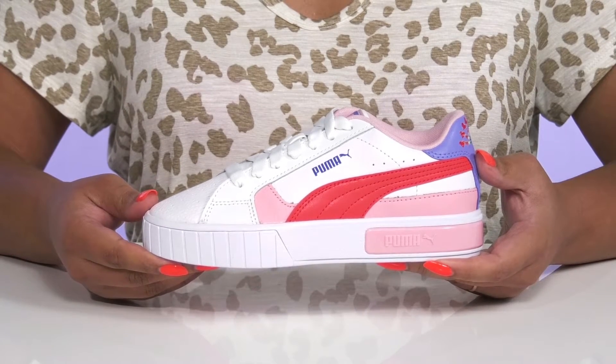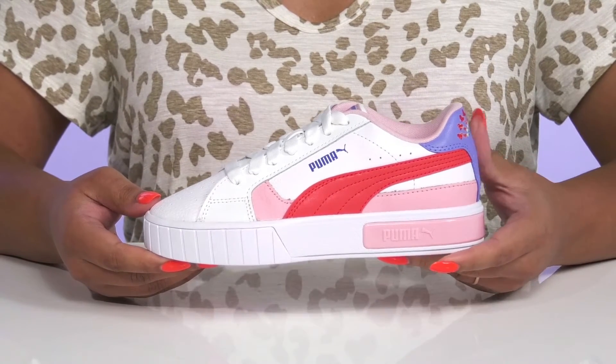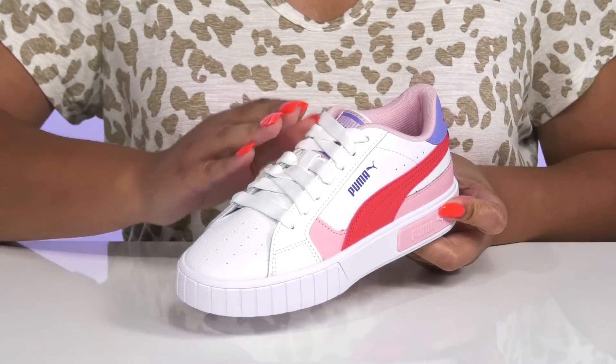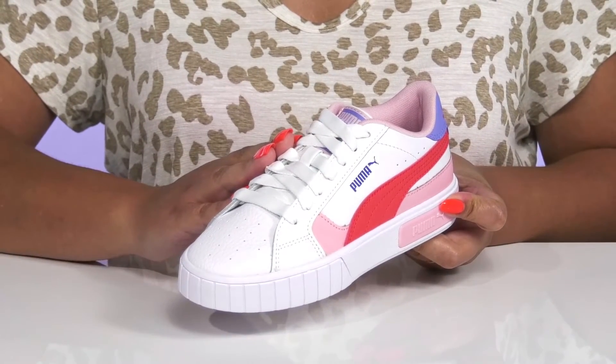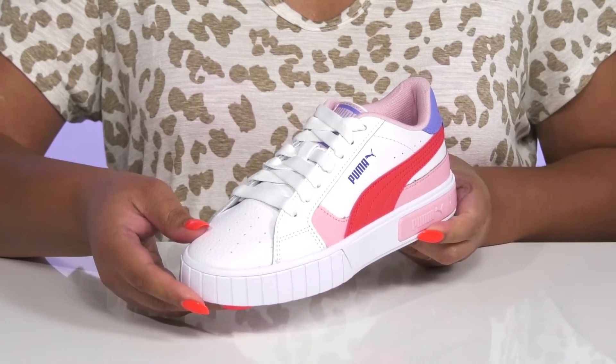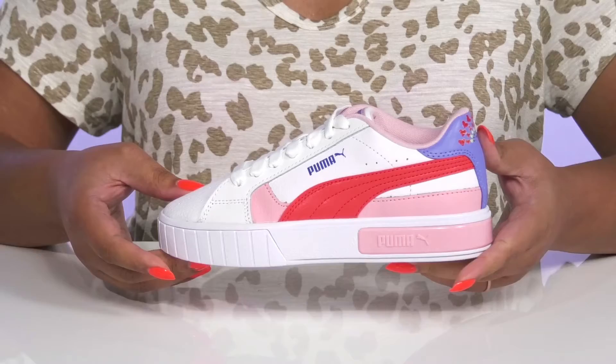Let them be too cool for school when they wear these shoes by Puma. They feature a leather and synthetic upper with a functional lace-up closure to give them a secure and custom fit. They have some perforations at the toe for breathability to keep their feet nice and cool.